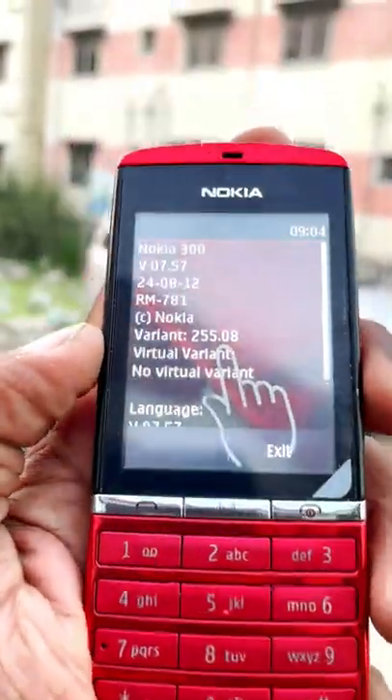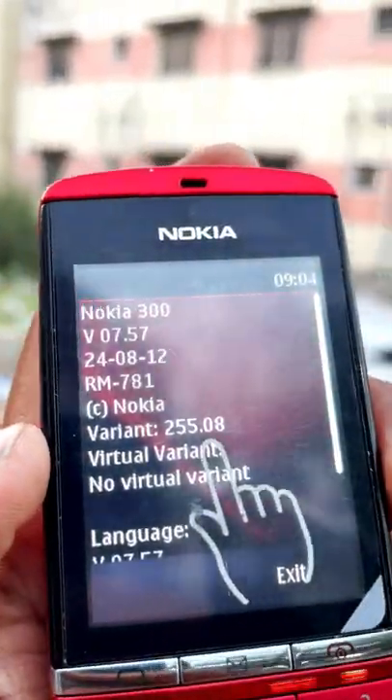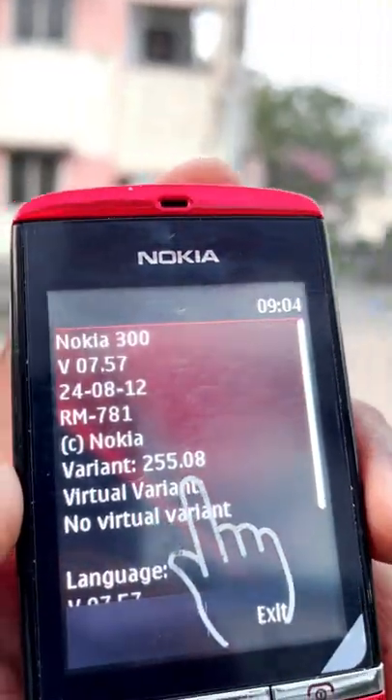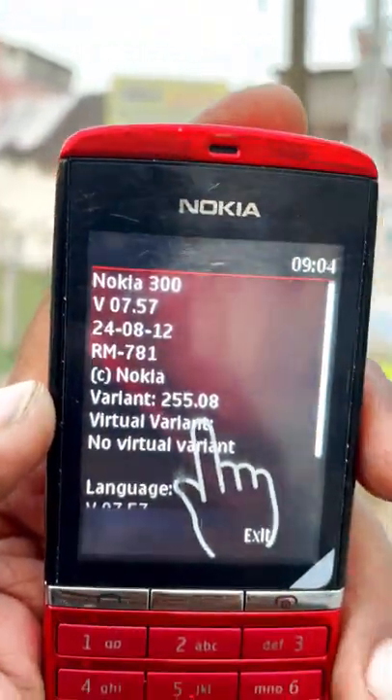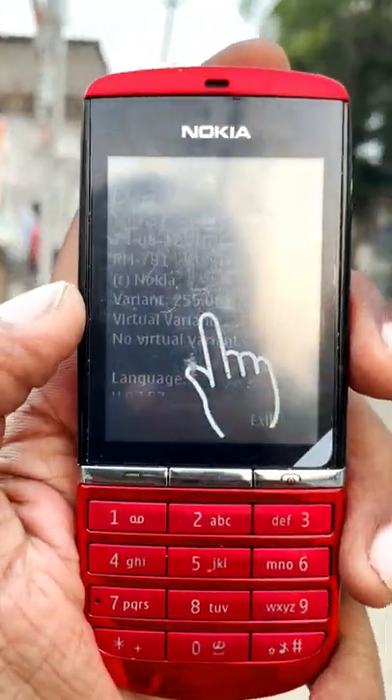In 2011, the Nokia Asha 300 is a touch-and-type phone. If you want to scroll, you can scroll.